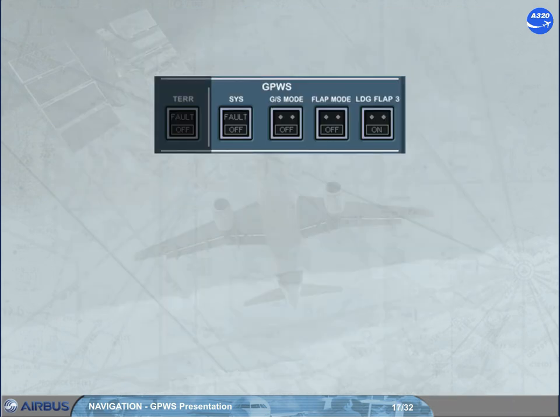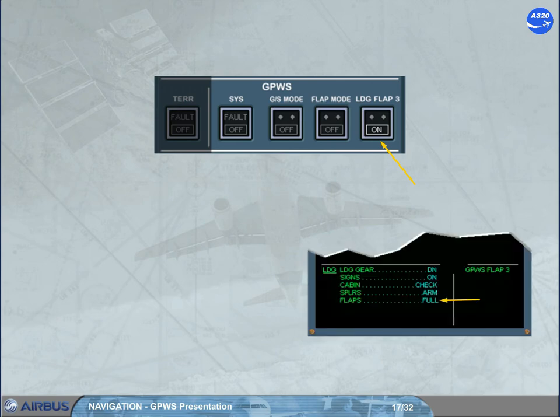Flap 3 is a recognized landing configuration. For landing, if conf 3 is used or required by an ECAM procedure, the crew should set the landing flap 3 push button switch to on, to ensure that the GPWS does not generate warnings when it detects that the aircraft is not in the full flap configuration. On the engine warning display the landing memo will change accordingly. A right memo 'GPWS flap 3' will be displayed only if the version of the installed GPWS is not associated to the Terrain and Traffic Collision Avoidance System, T2 CAS.